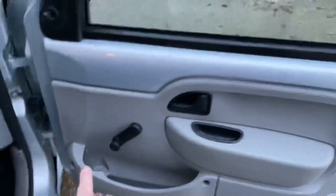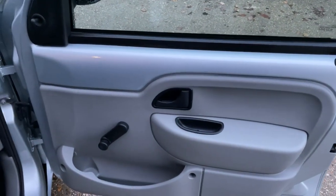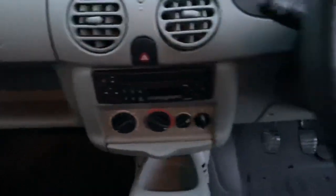It's got entry sill covers, which is a nice touch, and all the door card plastics are looking good and working well. Let's have a look at the engine bay. There are audio controls behind the steering wheel, which is a nice touch too.